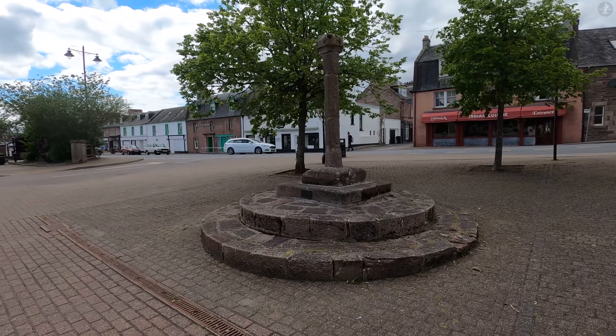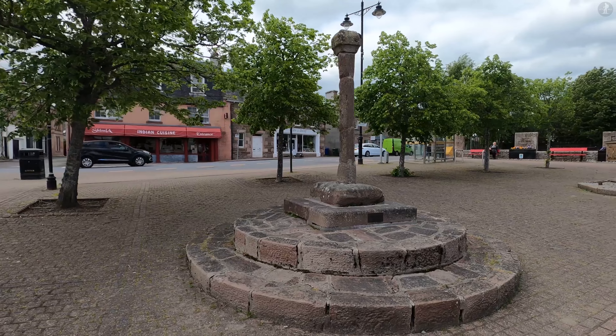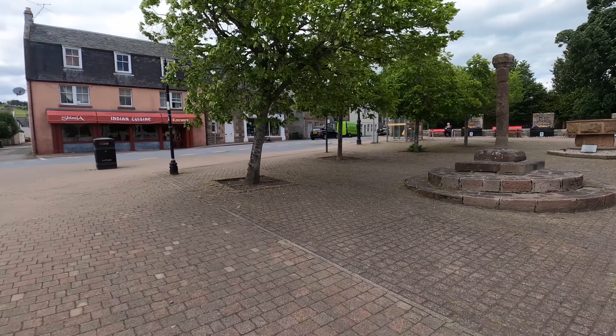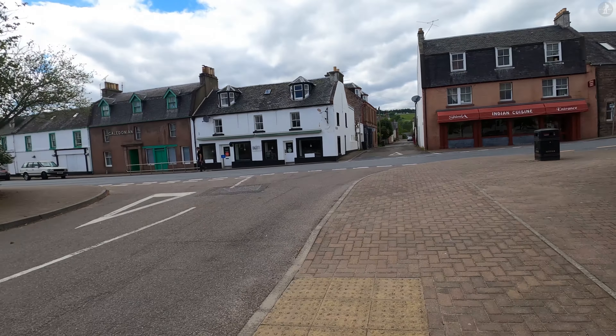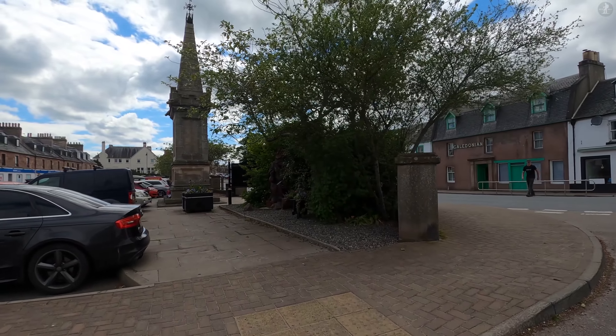But as we make our way past Bewley's medieval market cross once again, this of course isn't the only beau lieu that you'll find in the UK, as about 600 miles to the south of here, there's a village that's also named Bewley, in Hampshire on England's south coast.